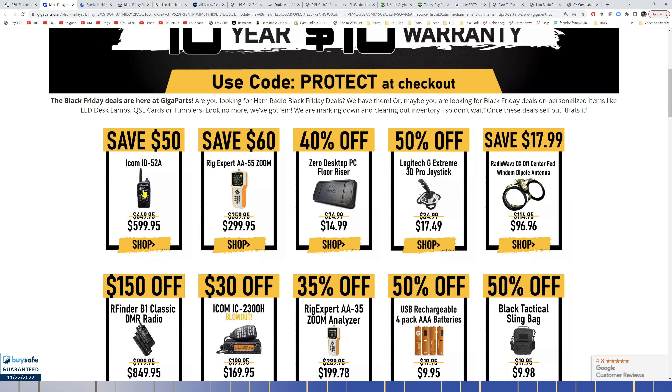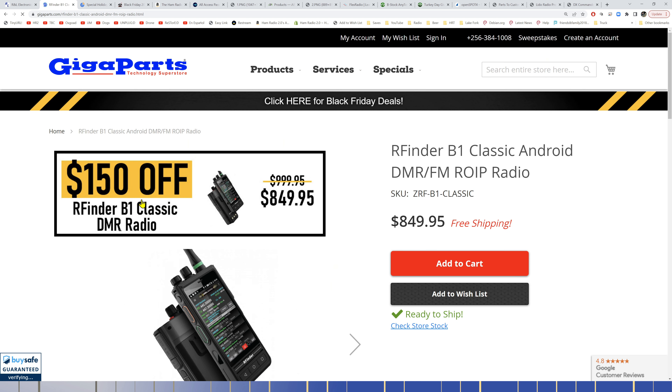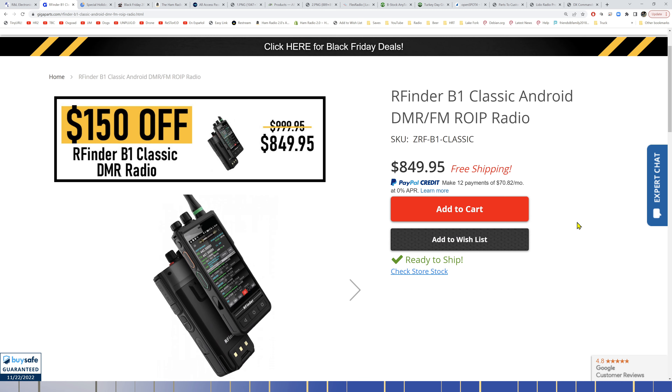On their page they've got $50 off the ID-52A, $60 off an AA-55 Zoom, and several other things. They still have the RFinder B1 Classic radio for $849 — the lowest price I've ever seen on that radio. That's $150 off. They had 20 of these when they started, so if you've been looking for one, now might be the time.